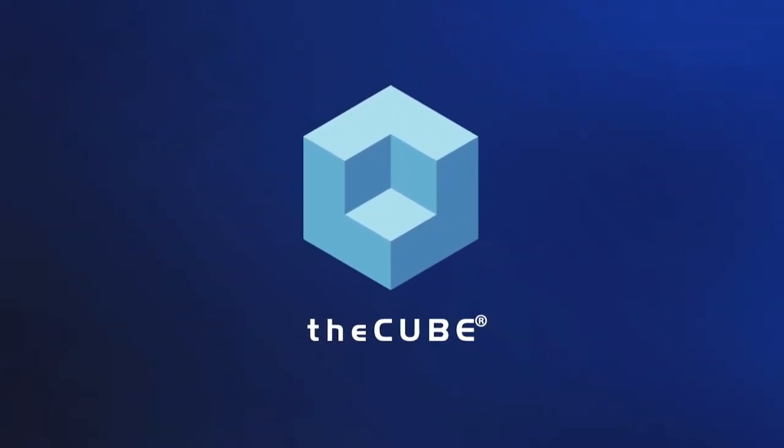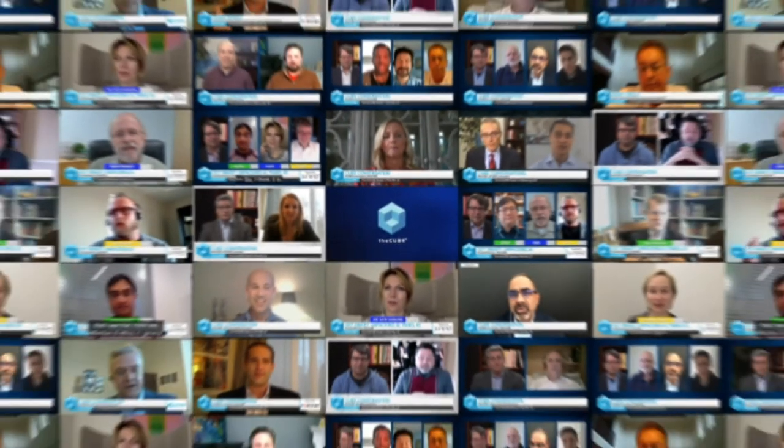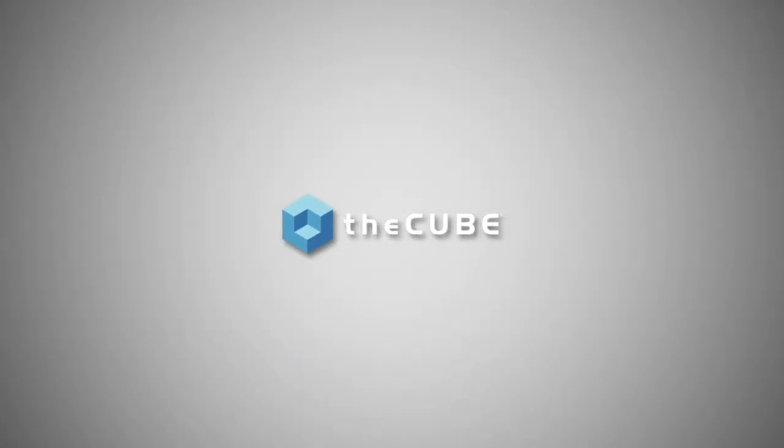From around the globe, it's theCUBE, with digital coverage of Dell Technologies World, digital experience, brought to you by Dell Technologies. Welcome to theCUBE's coverage of Dell Technologies World 2020, the digital experience. I'm Lisa Martin, joined by a couple of guides from Dell Technology. Please welcome Martin Glenn, the Senior Director for Product Management for PowerMax.